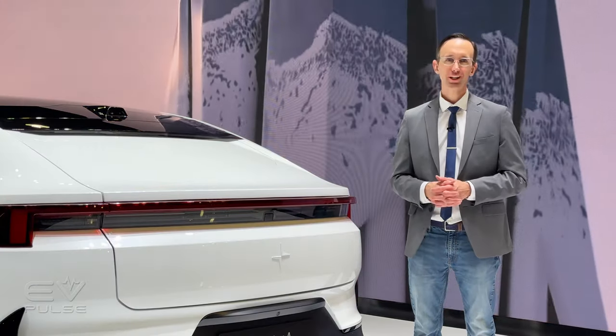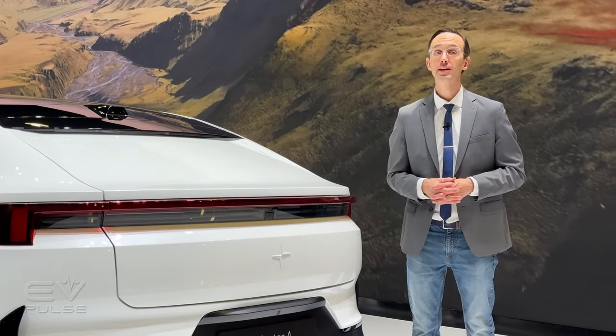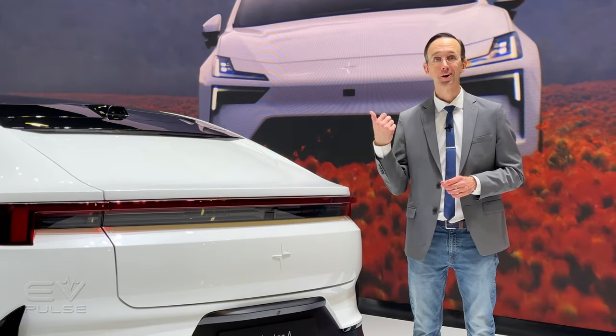Next up, Genesis just unveiled a full-size, all-electric, luxury SUV concept called the Neoloon. Click right over here to learn more.